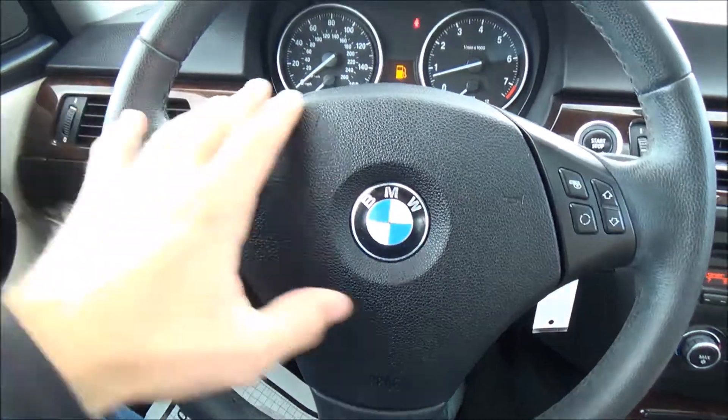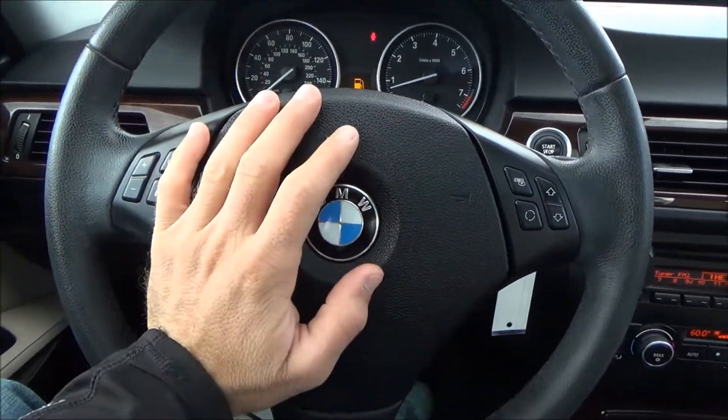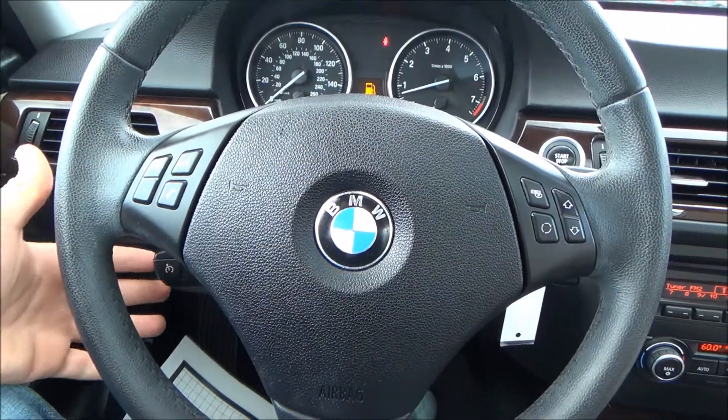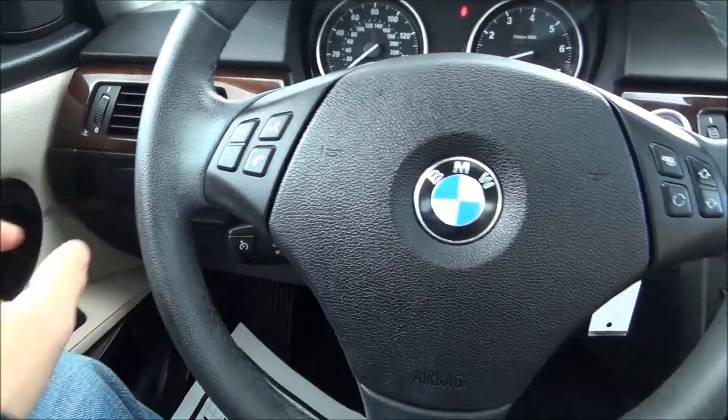I did forget to point out that all your media control functions to operate the radio are right here on the steering wheel. Your cruise control function is actually located right behind the steering wheel on this little switch right there.